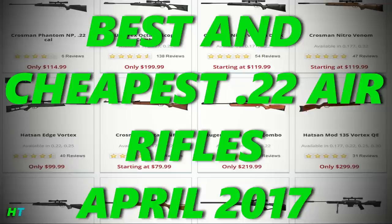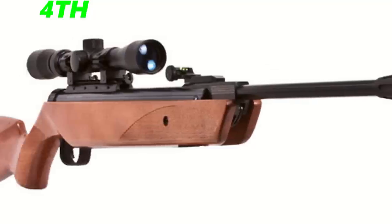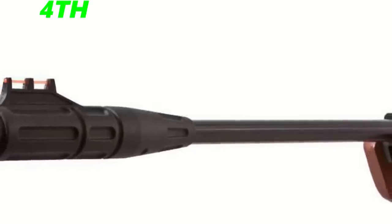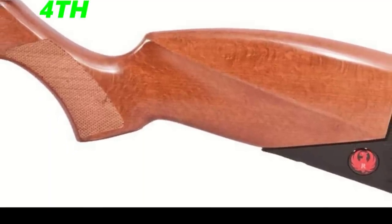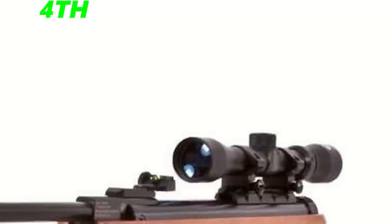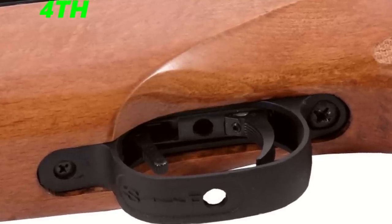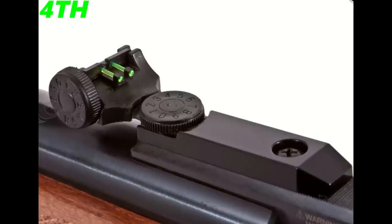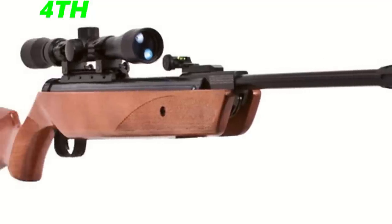The fourth best and cheapest .22 hunting air rifle of the month is the Ruger Yukon Scope Combo, which costs $220 — the most out of all the air guns on this list. The gun shoots at 1,050 feet per second and comes with a 3-9x32 scope. It has a nice lengthy barrel of 18.7 inches and weighs 9 pounds with a hardwood stock. It costs more than the Umarex Octane and shoots a bit less, but it has a hardwood stock, though it also has a shorter barrel.